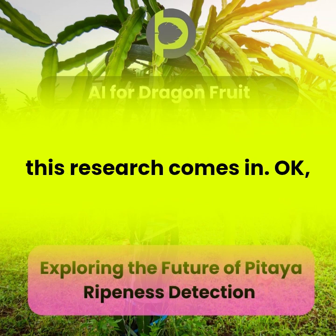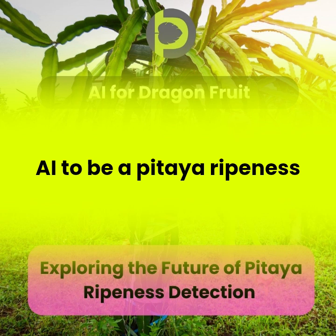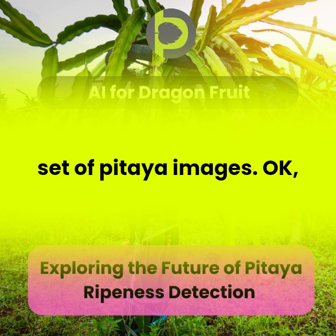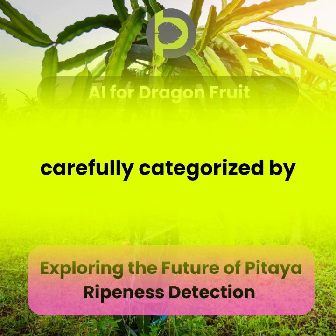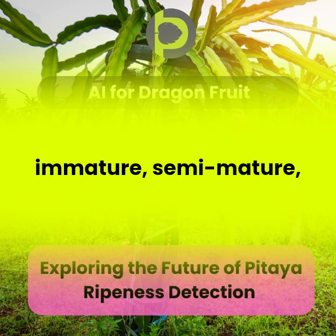That's where this research comes in. These researchers trained an AI to be a pitaya ripeness pro. They started by creating a massive dataset of pitaya images — over 2,700 of them — each carefully categorized by ripeness level: bud, immature, semi-mature, and mature.